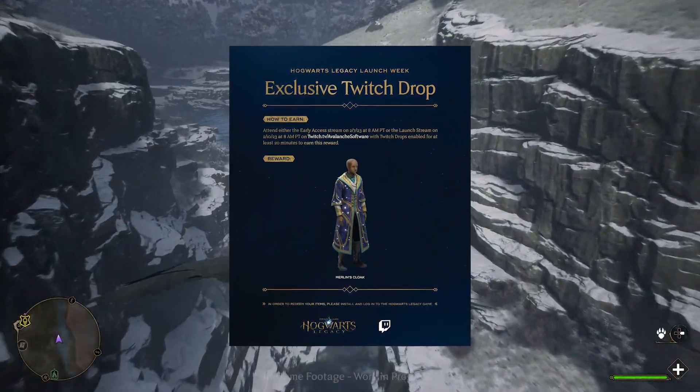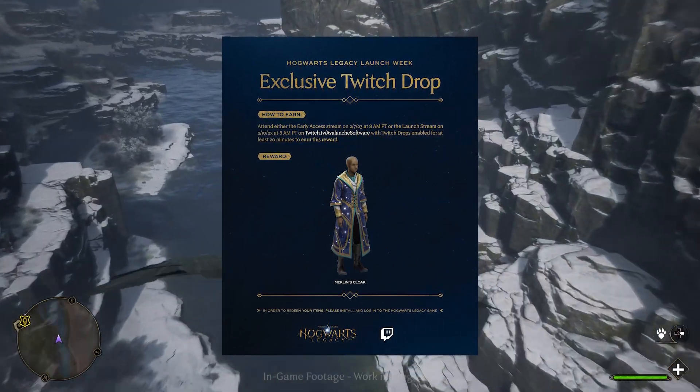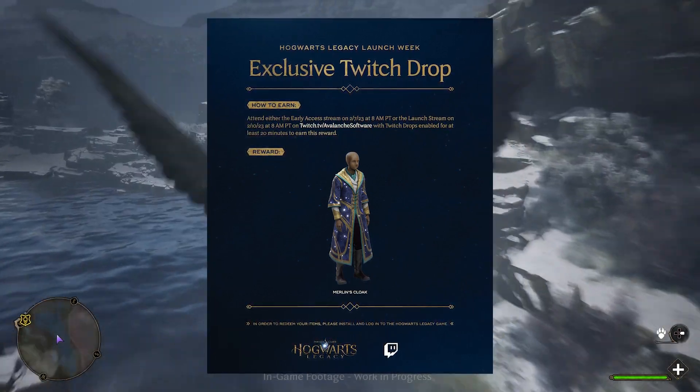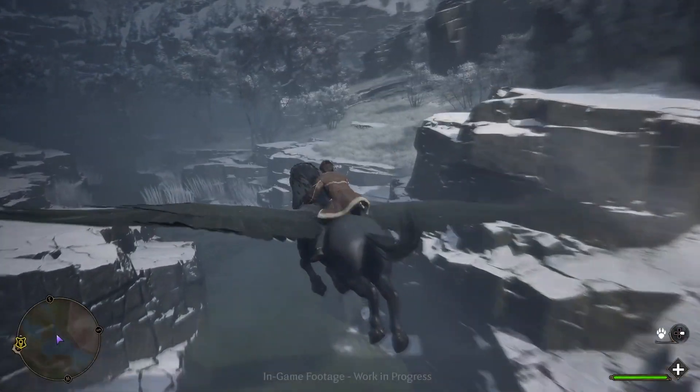So we're going to get right into these exclusive Twitch drops. These are exclusives, so don't miss them or they're never coming back. You'll be able to get them from the Avalanche Software Twitch channel.